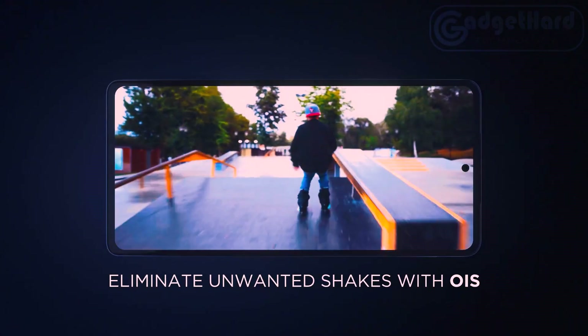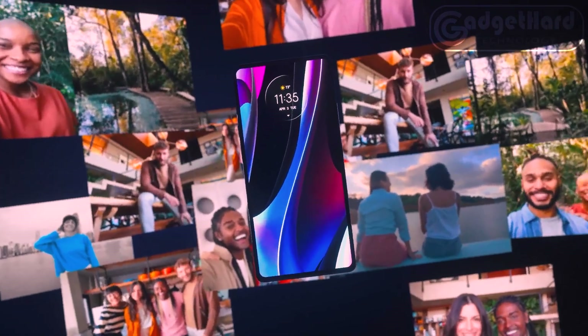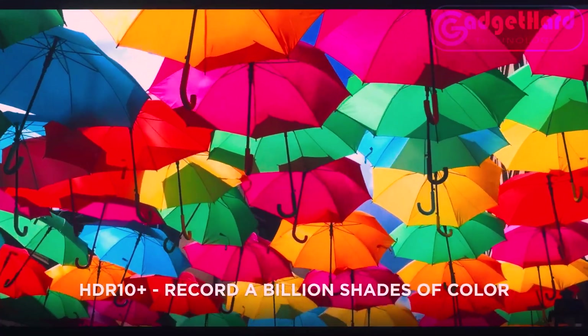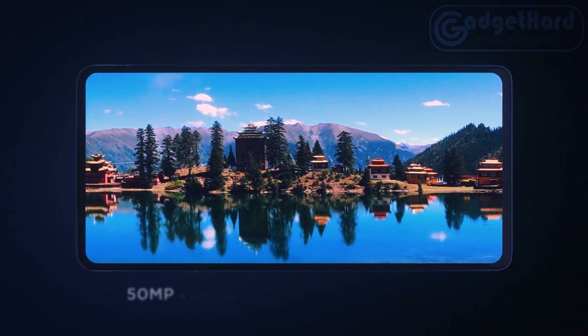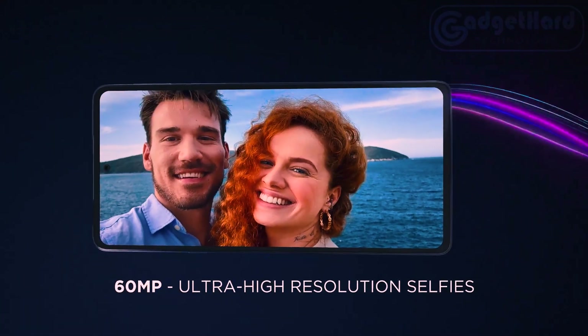High-resolution 60-megapixel and 50-megapixel ultra-wide selfie cameras utilize quad-pixel technology to capture breathtaking detail in both bright and dim lighting. Enjoy 144Hz ultra-smooth video and Dolby Atmos audio with dual speakers and a 6.7-inch OLED display with HDR10+.